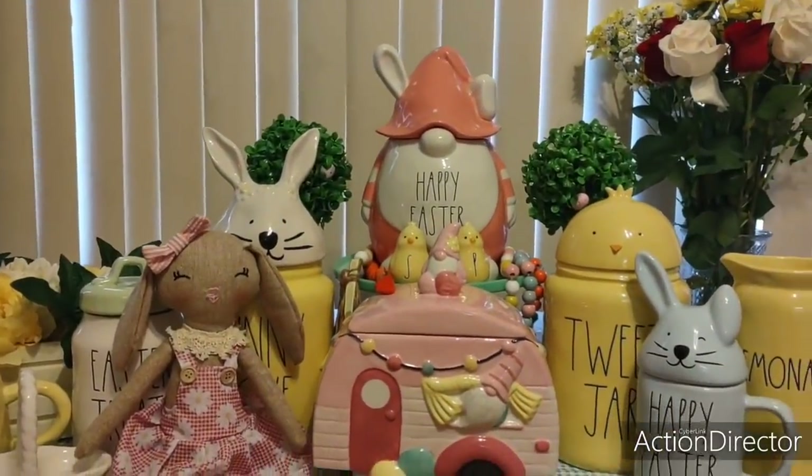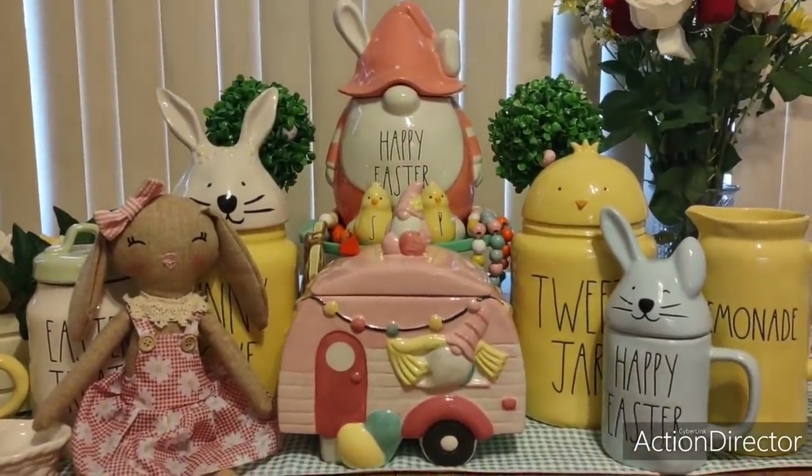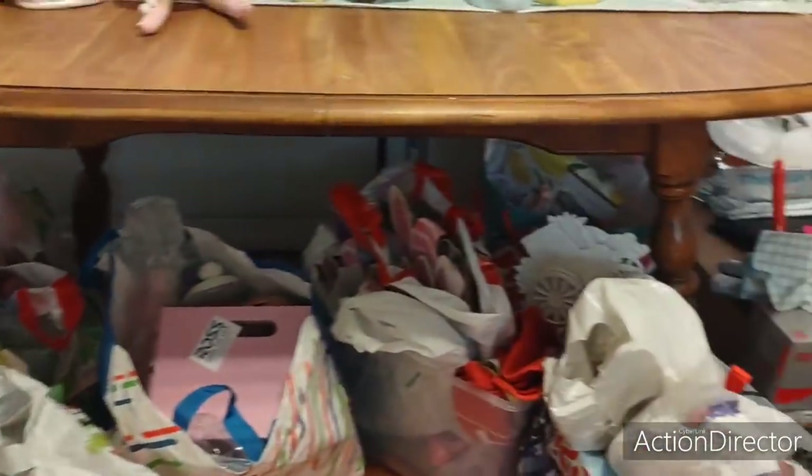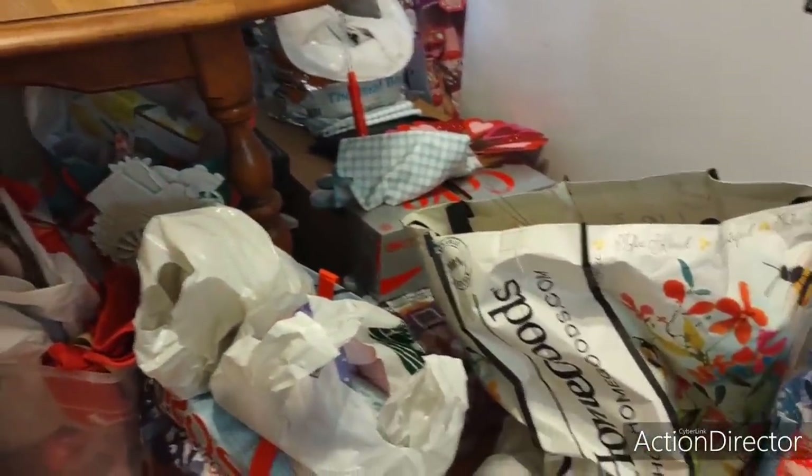I hope you guys are all enjoying the Dollar Tree one I posted — it's a good one. It was just cha-ching everywhere I went. This is a very rough draft — very rough draft. I'm always honest with you guys. This is what I'm sitting in right now; I have a ton of stuff I've got to go through.